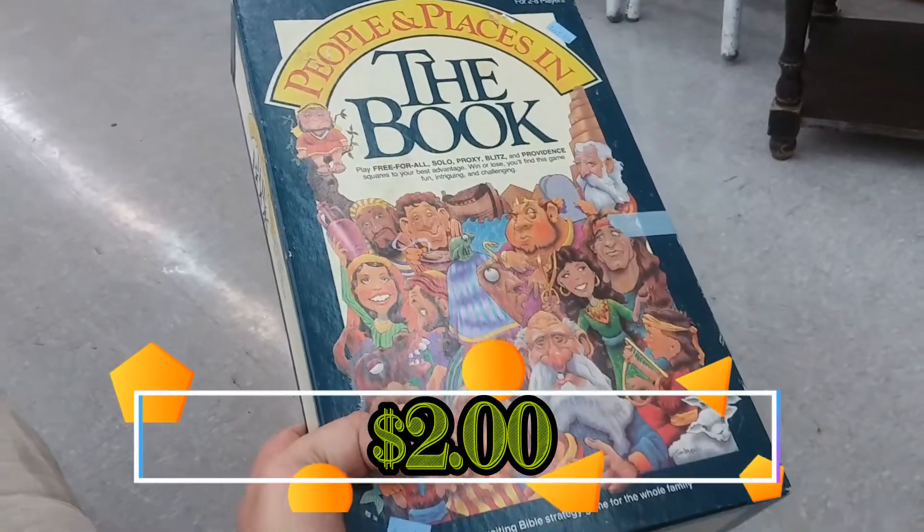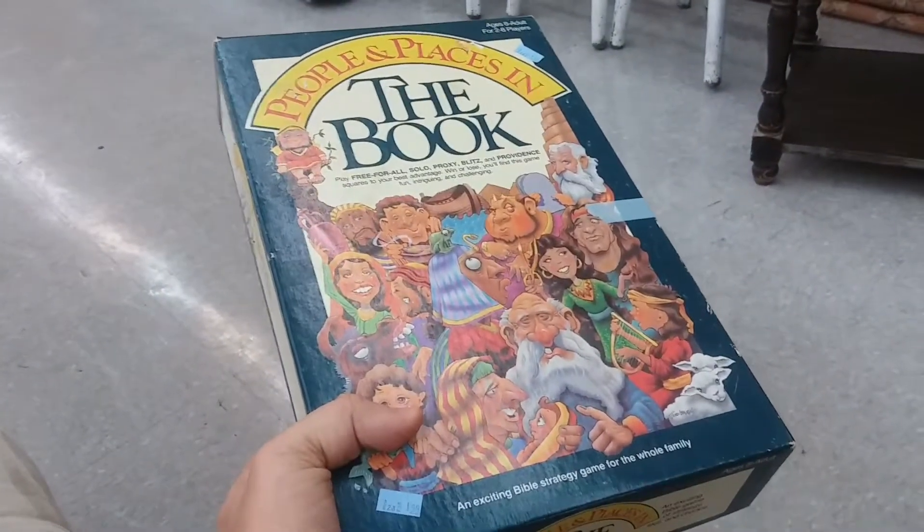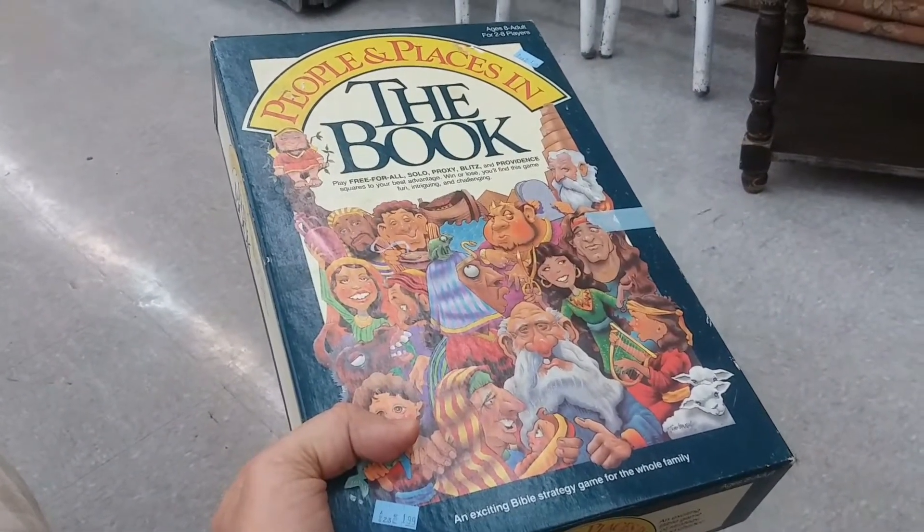Here is some game called People and Places in the Book. This is a bible trivia game of sorts. We don't really play trivia games much, so I'm going to leave this here.